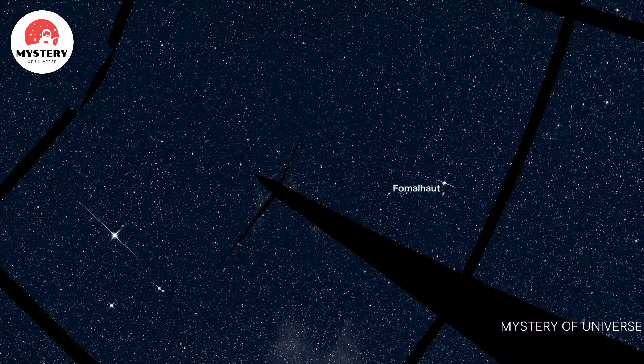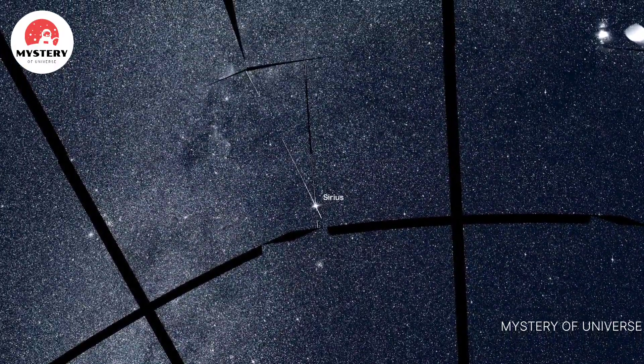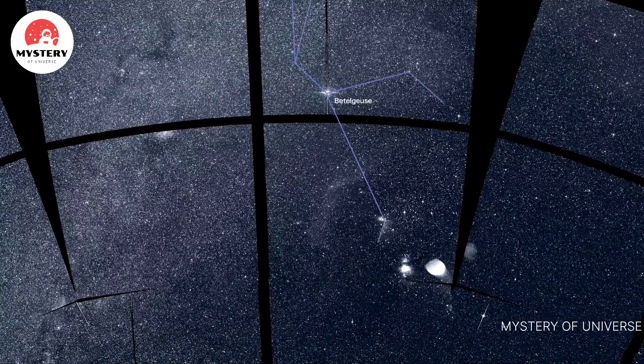Fomalhaut, which hosts one of the first directly imaged planets. Sirius, the brightest star in the night sky. And Betelgeuse, a red supergiant star that marks one shoulder of the constellation Orion.